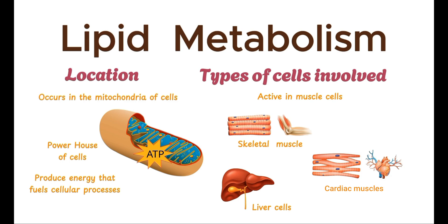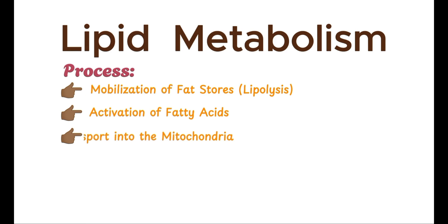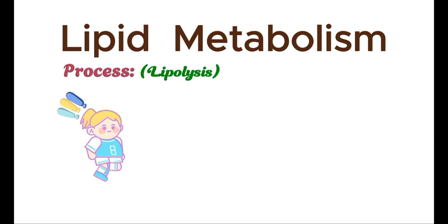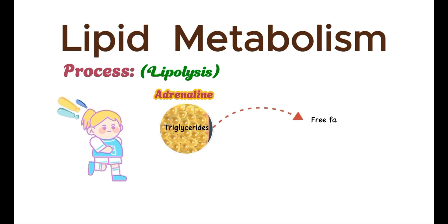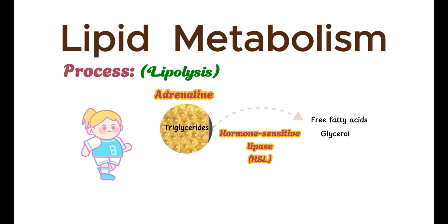Now let's discuss the whole process. These stages outline the process through which fats are broken down and converted into energy. The first stage is lipolysis. When the body needs energy, hormones like adrenaline trigger the breakdown of stored triglycerides in fat cells into free fatty acids and glycerol, a process known as lipolysis. Hormone-sensitive lipase is a critical enzyme that catalyzes this reaction.